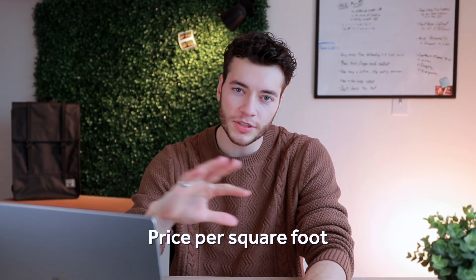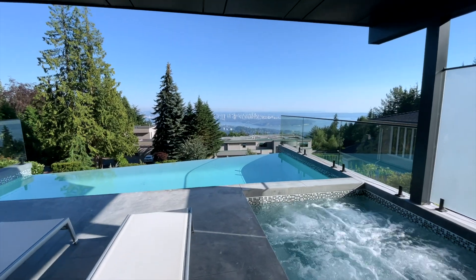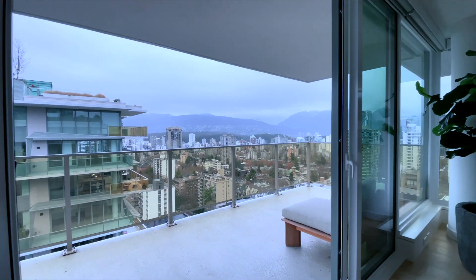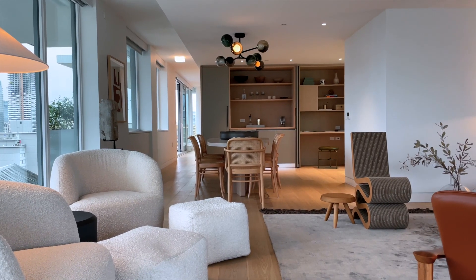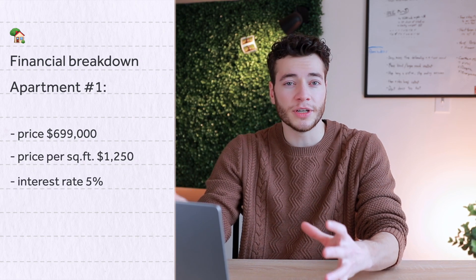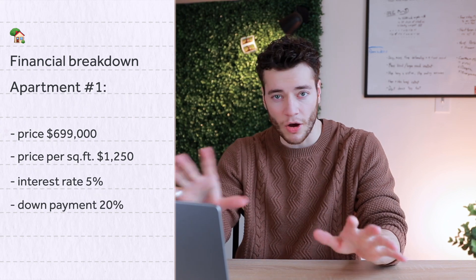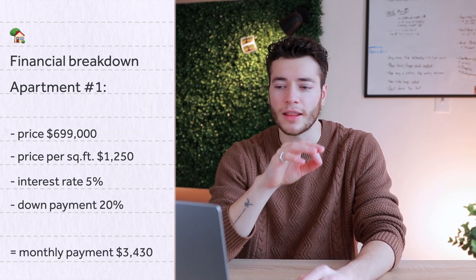Price per square foot is one of the most important numbers in real estate because it tells you exactly how much you're paying for one square foot in a property. So if you know the average price per square foot in a neighborhood, when you see a property and hear its price per square foot, you can tell if it's higher or lower than average — and know if it's a good deal. For a place that's $699,000, with current variable interest rates around 5% and a 20% down payment, our monthly payment would be around $3,430.